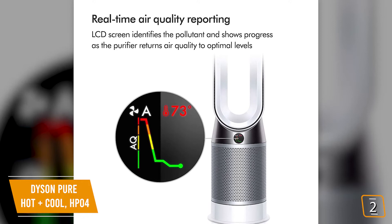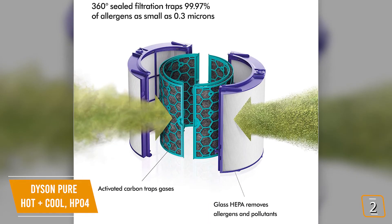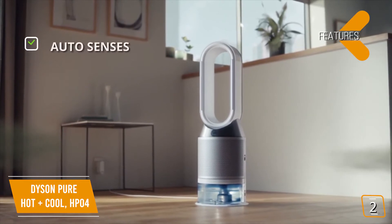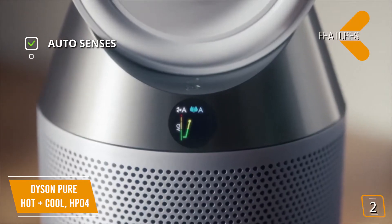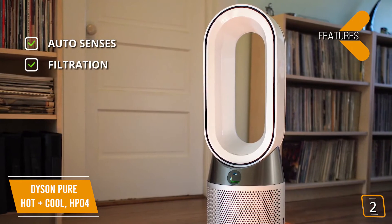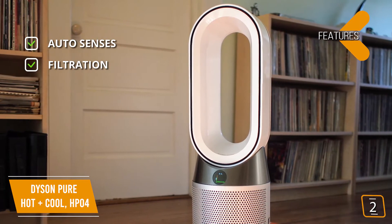You'll be impressed by how the Dyson automatically senses air pollution events, initiates purification with live updates on its LCD display, and purifies all allergens, dust, pollen, and mold spores through its HEPA filter. Key features: auto mode senses airborne particles and gases automatically; activated carbon filters remove gases; sealed HEPA filters capture 99.97% of ultrafine particles like allergens and pollutants.